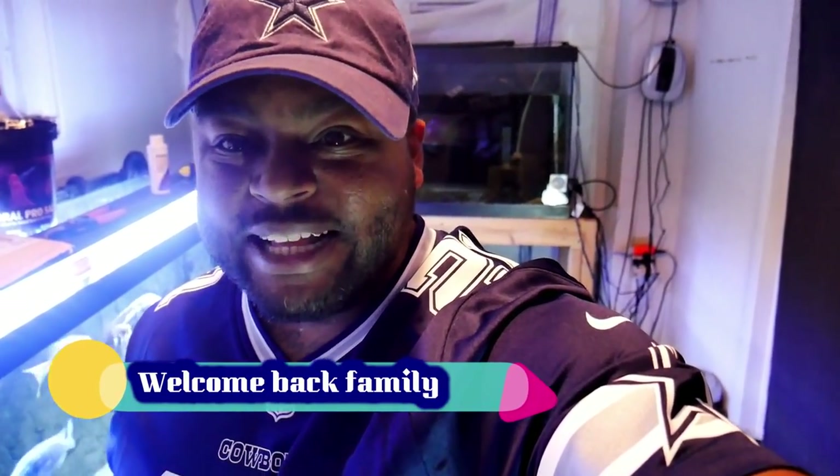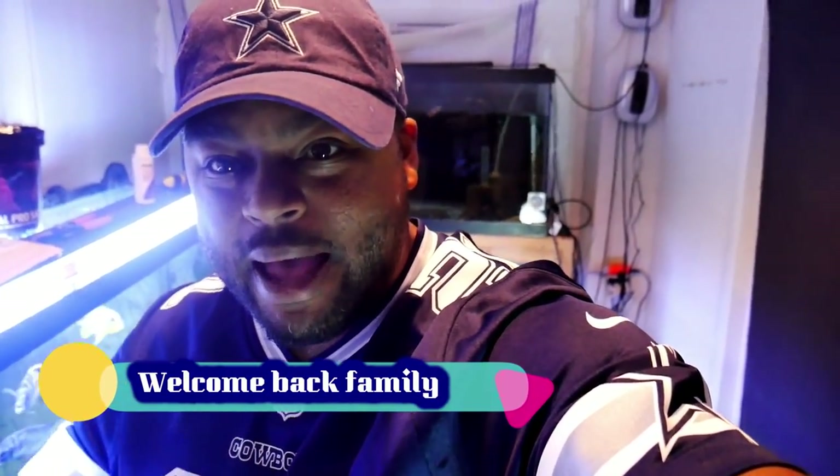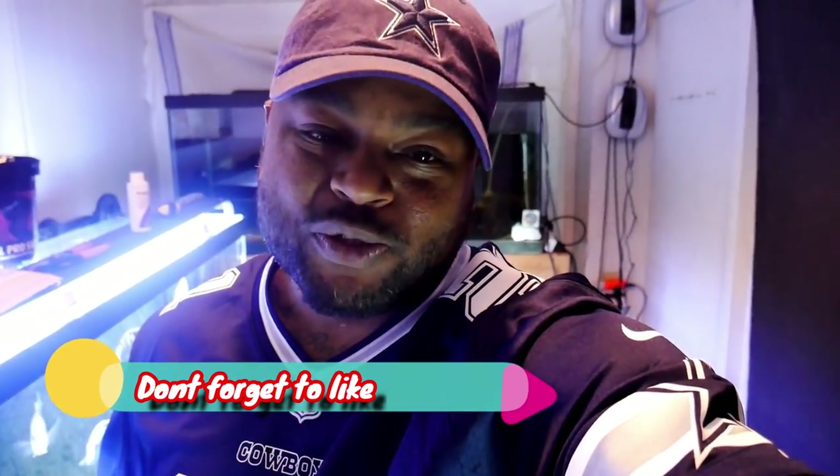What's going on everybody? Thank y'all for tuning in, thank y'all for coming back, dropping a like, thank y'all for leaving a comment in the comment section. If you're new to the channel, thank you for leaving a subscribe.